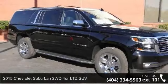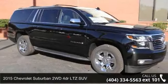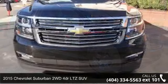Check out this 2015 Chevrolet Suburban. This may be the set of wheels you've been looking for.